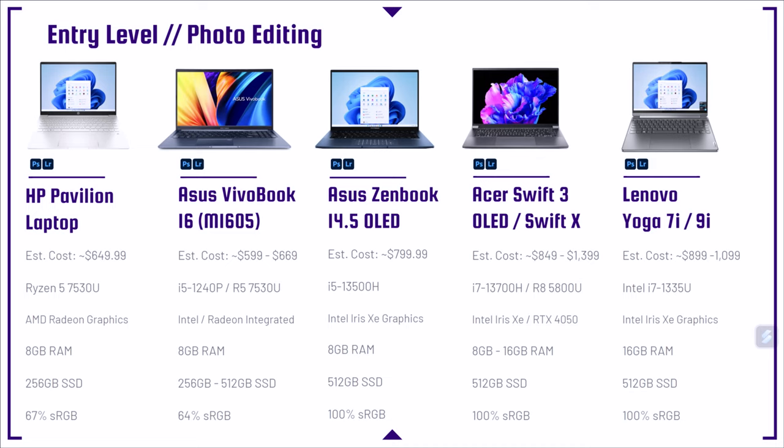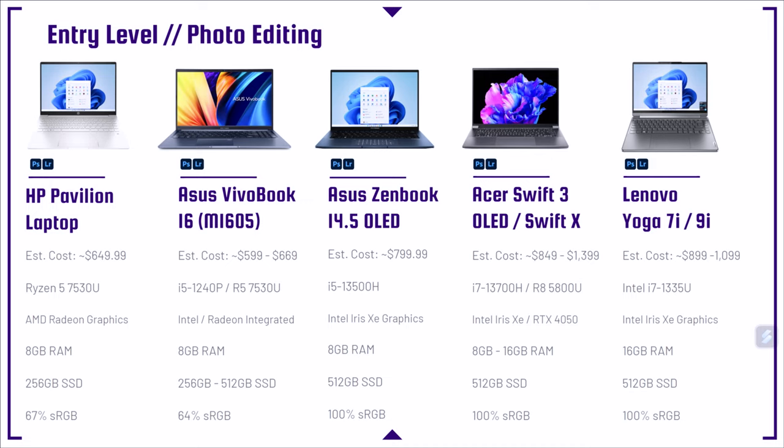Let's jump right into that entry-level category, looking at the HP Pavilion laptop. This one starts at the $650 range, and this is a fantastic laptop with the performance you need to get started. I know that things are getting quite expensive in the world, but the reason I start off at this price point is because I don't want you to get a laptop that underperforms. I did a series about the cheapest laptop on Amazon, and that thing could barely open Photoshop — it was about a $200 laptop. So by getting up to this level, you're going to want to make sure that you have the performance you need.